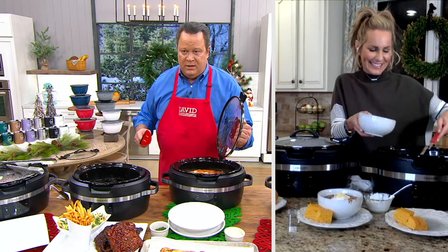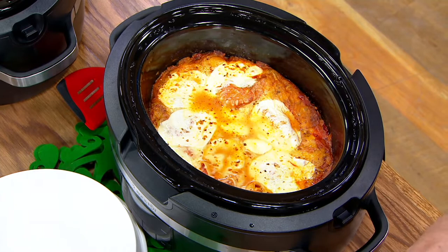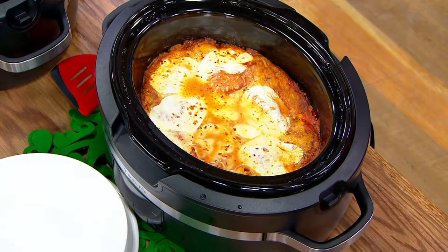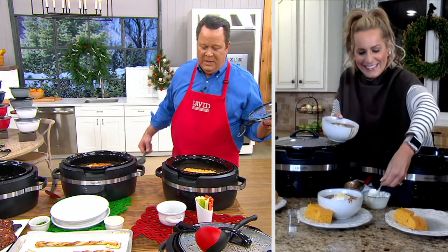How about a slow cooker lasagna? Look at that — oh my goodness. It also comes with 10 different slow cooking favorites in a recipe book that you'll be getting with this purchase today. All these great things you can have fun with, experiment with, and enjoy throughout the winter months to keep you nice and warm and cozy while you're inside.